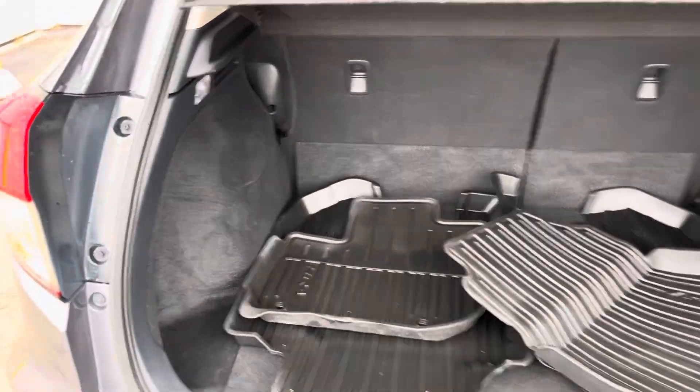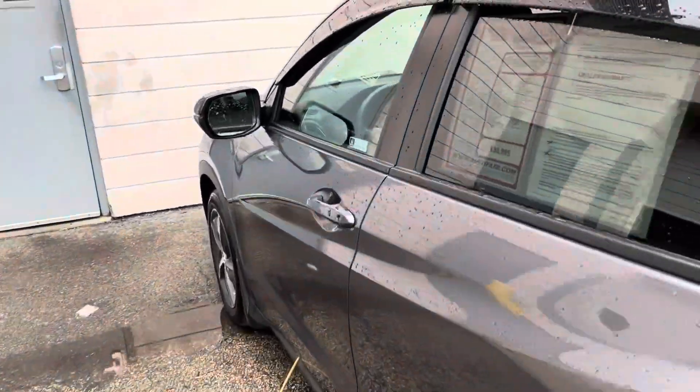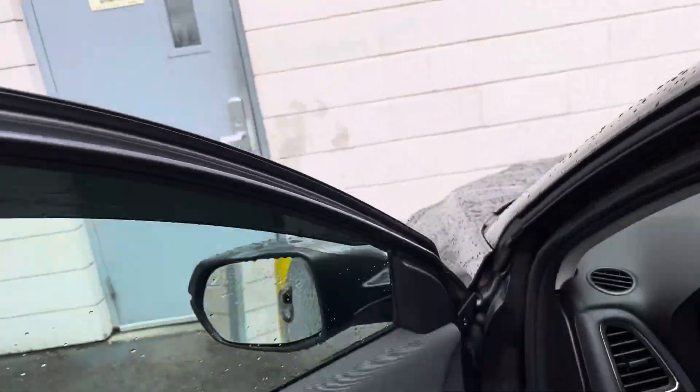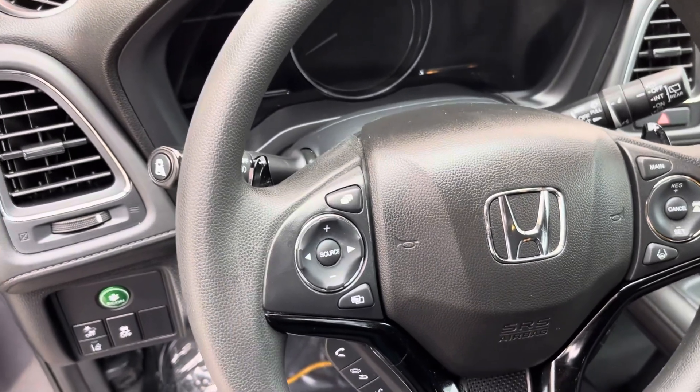Brand new Bridgestone tires, roof rail, all-season mats — which means the customer took care of it. All safety features such as lane departure warning, forward collision warning, and braking assist are all standard on this Honda.